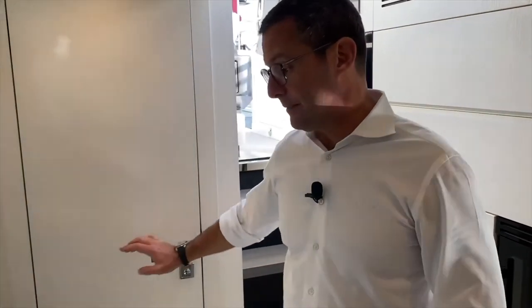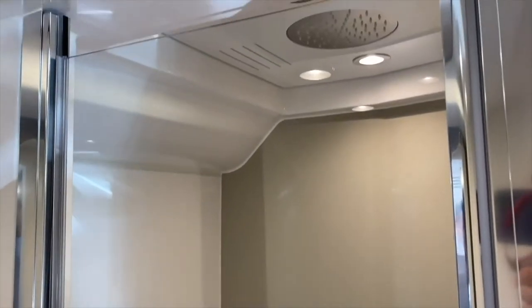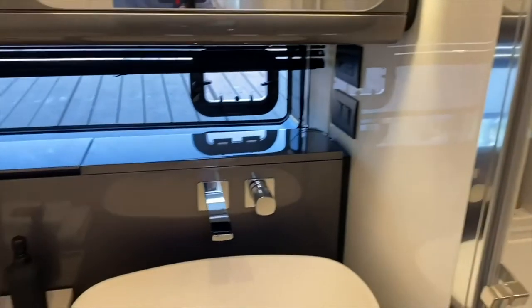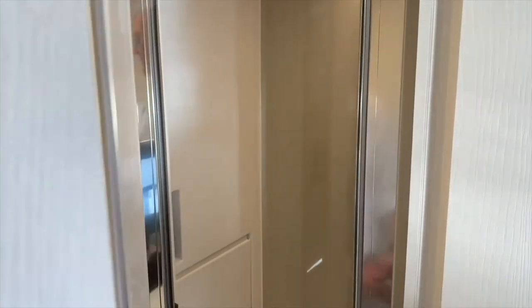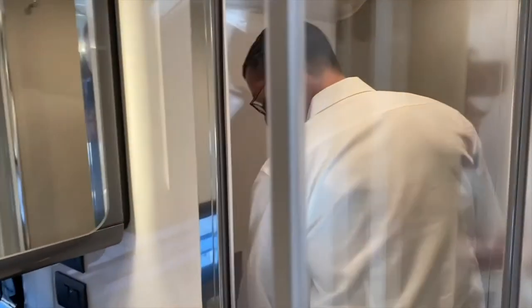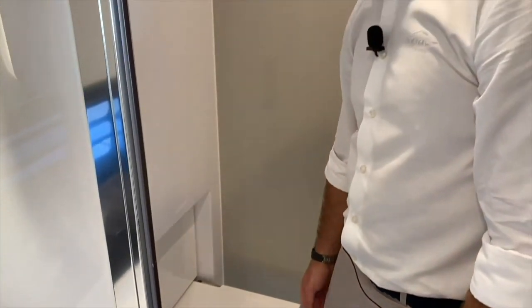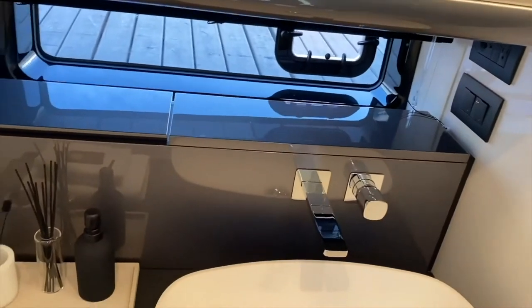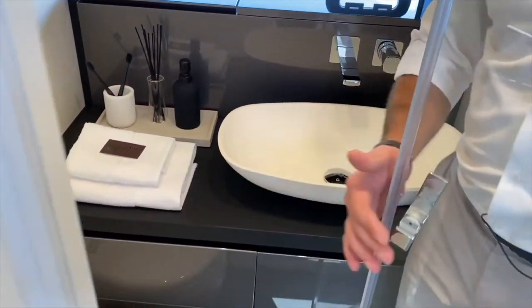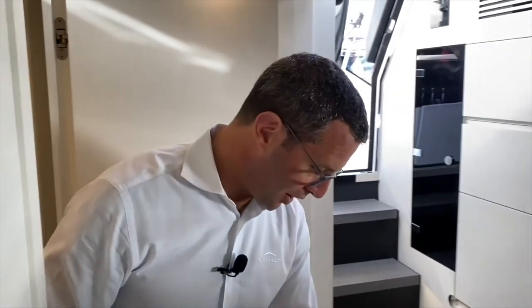Last but not least, the head — an extremely important part of every boat. It has a fully enclosed shower with a purpose-built folding bench that secures in position, a full-size Tecma toilet, a full-size sink, and ample storage in every corner including floor-level storage.